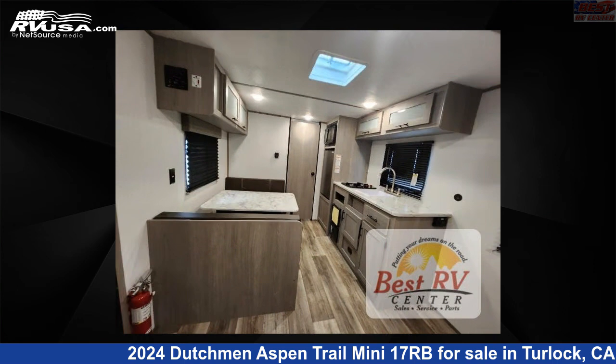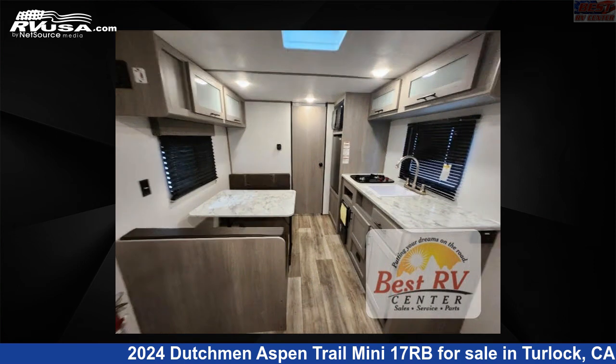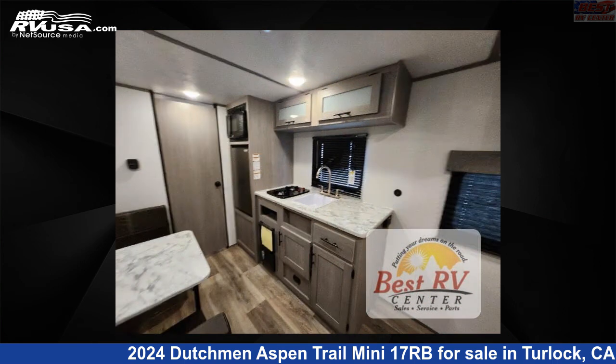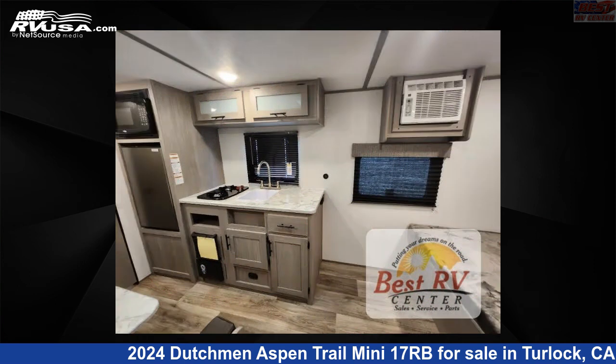The floor plan layout of this travel trailer features a rear bath. Remember, this is an AI generated video of one of thousands of classified listings on RVUSA.com. If you're interested in this unit, visit the link in the video description to view more photos and the current price, or reach out to the seller.